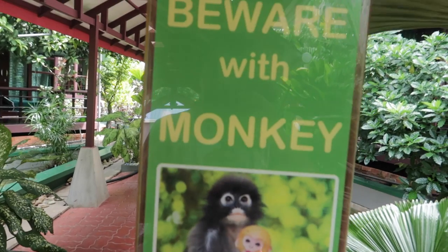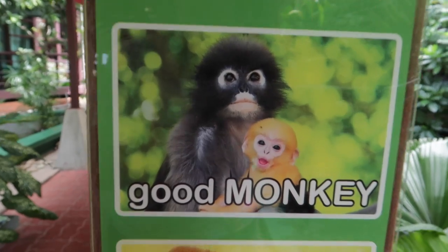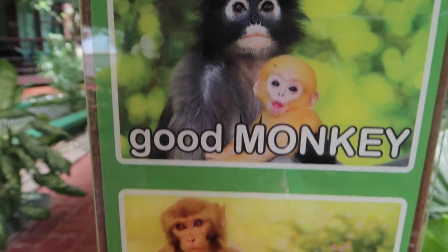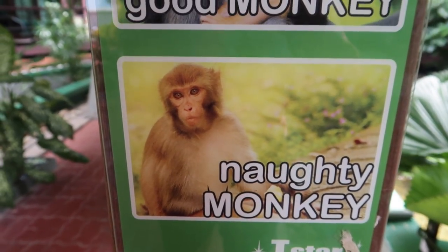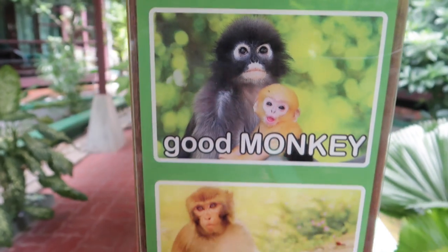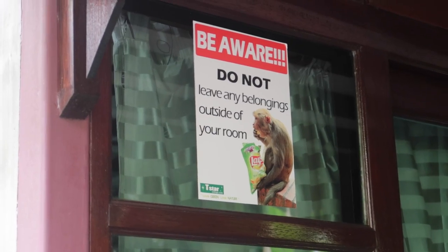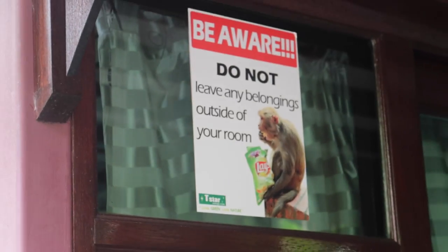Oh, there's a monkey! Good monkey — cute naughty monkey. We'll have to watch out for that one. So cute — this monkey loves those crisps. Who doesn't!